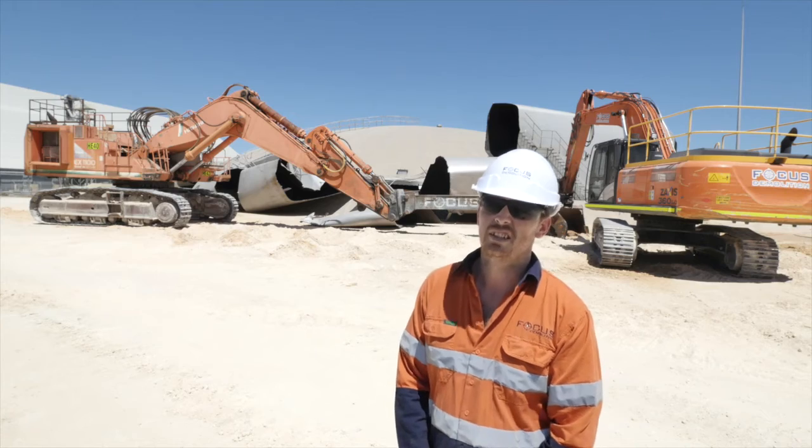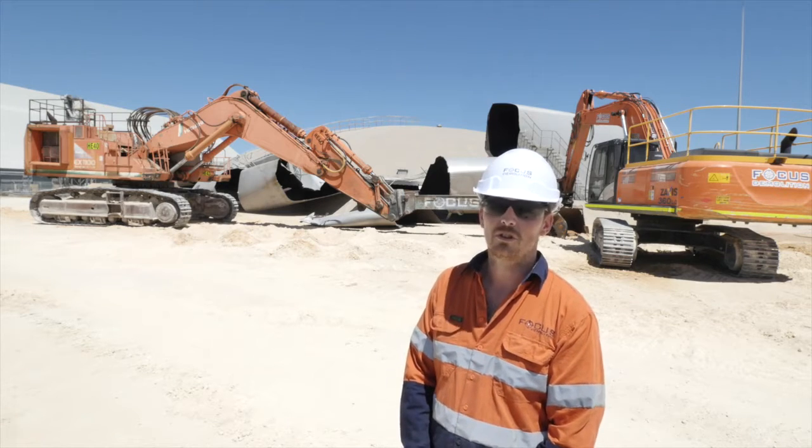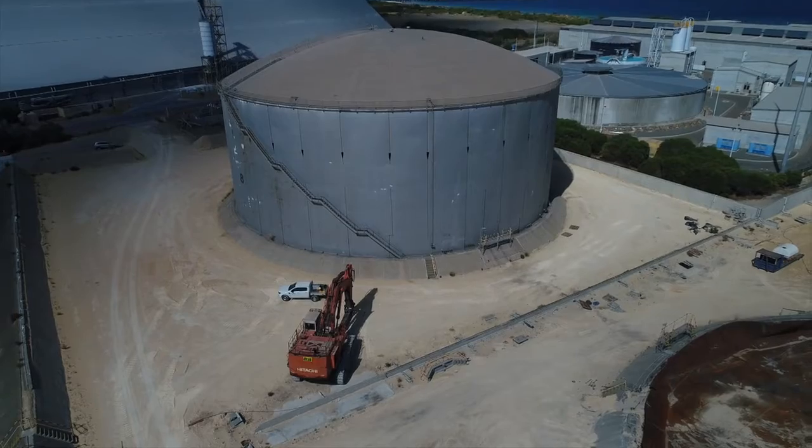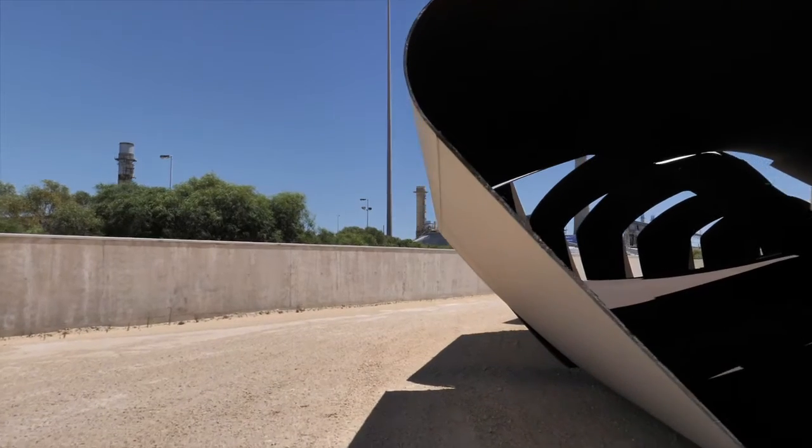I'm Joseph, the Operations Manager for Focus Demolition. As you can see behind me, we've just completed the tank for Puma Energy. The tank was an oil storage tank, 47 meters diameter and 25 meters high. The real challenge for this tank was the gauge of the steel.